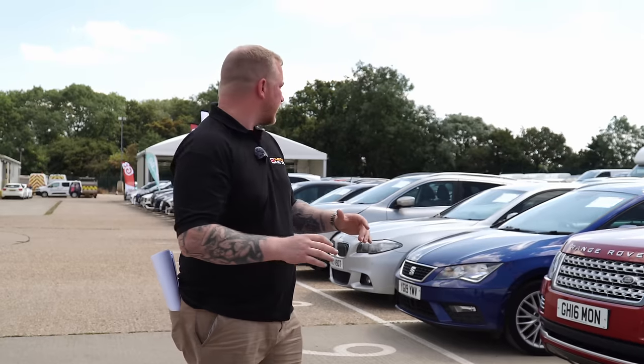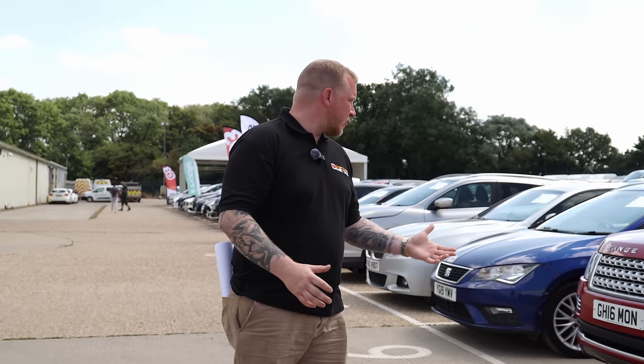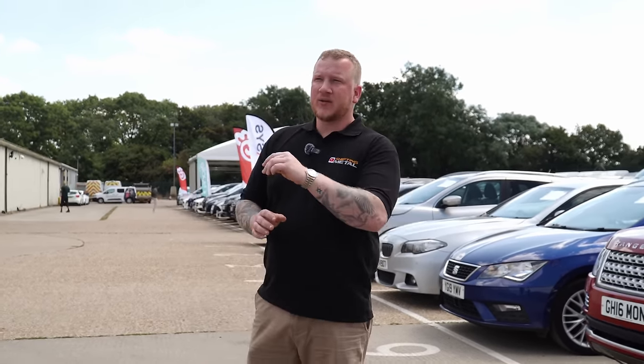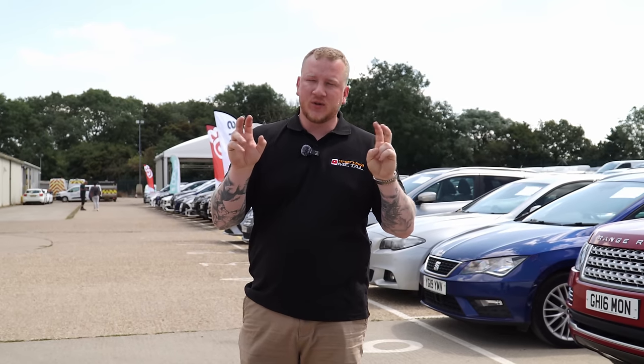They're not currently doing physical auctions, but they are running online auctions and they've invited us to have a peek behind the curtain at what's being planned. You can come in and check the cars, fire them up, and look them over before you bid online. We got a bit stuck in traffic coming here — we're about three hours away. I did put a proxy bid in on a car and we provisionally won it, but we don't know if we want it yet.